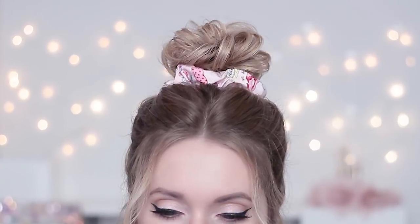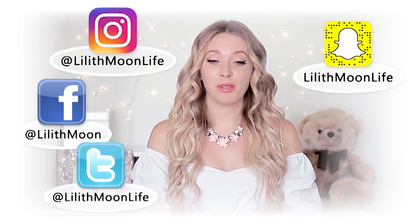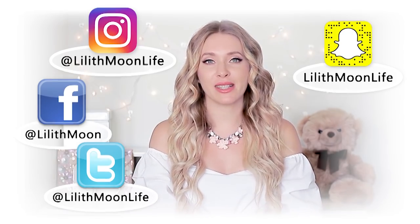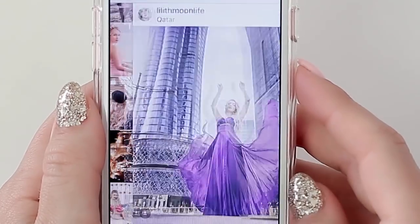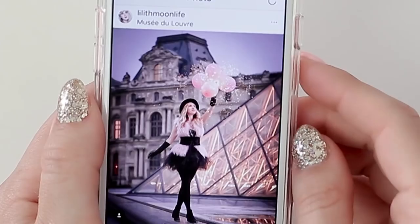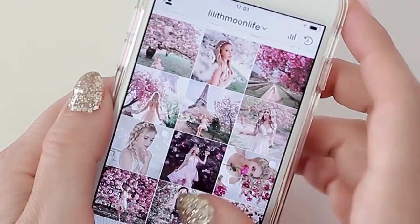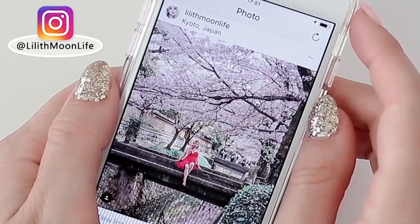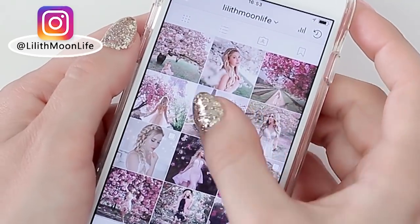If you don't follow me yet on social media — Facebook, Snapchat, Instagram — I'm going to put all the links in the description box so we can stay connected. Even when I don't have a chance to post new videos on YouTube, I stay very active on social media, sharing photos from my trips, fashion, beauty, and hair favorites almost every day. Currently my feed has turned almost completely pink with photos of cherry blossoms I've taken in Japan and in Paris.